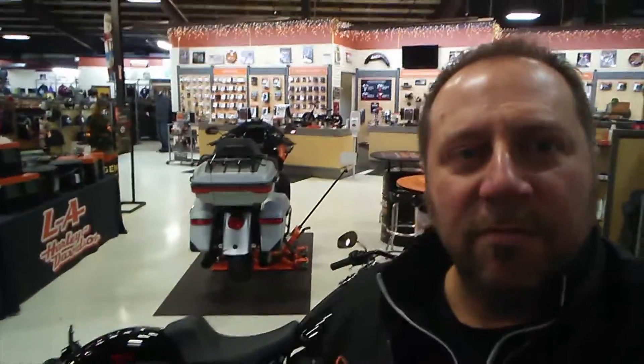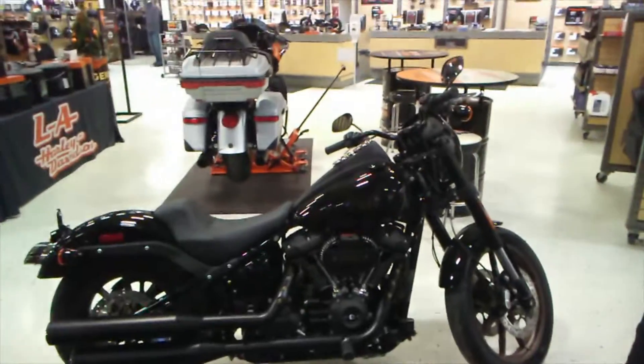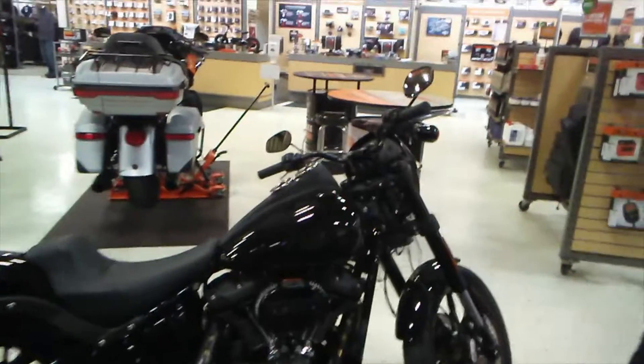Hey everyone, Rodney here at LA Harley-Davidson. I just want to point out this week's bike of the week — I chose the 2020 Lowrider S. That's right, they brought back the Lowrider S. This bike has a 114 cubic inch motor in it.